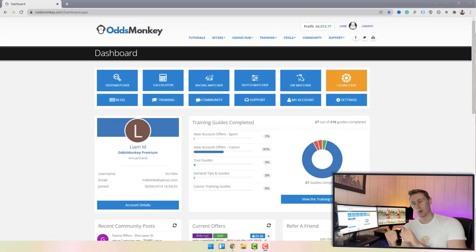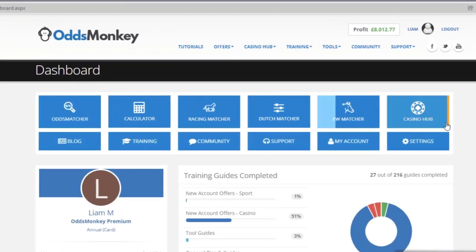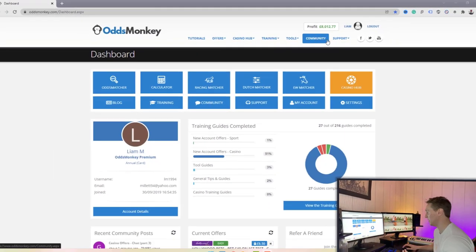Without further ado, let's jump over to the computer screen. Looking at the Odds Monkey home page, you can see it's set out really nicely. You get these tiles across the home page, and on top of that you also get these tiles highlighted in the navigation menu at the top of the website as well.